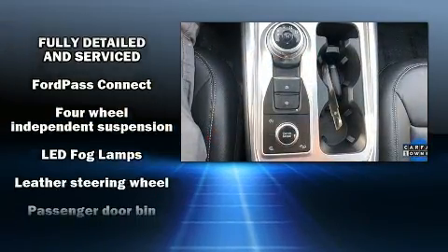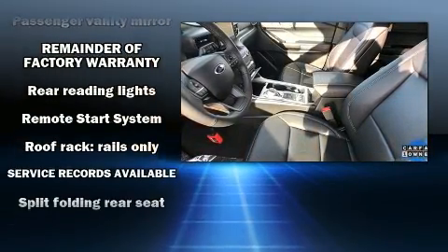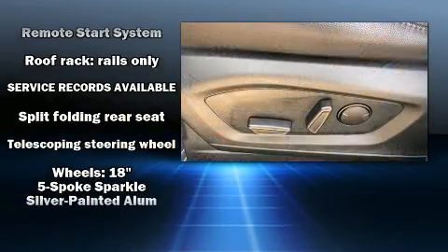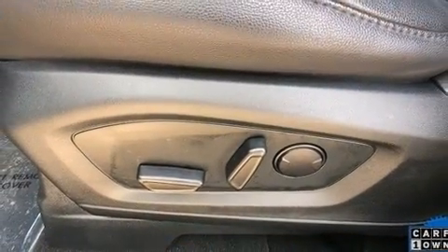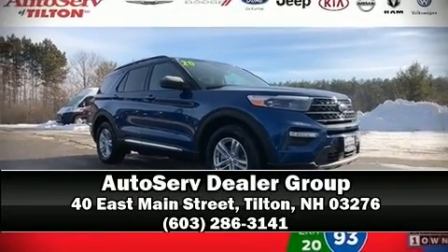A Carfax history report provides peace of mind by detailing information related to past owners and service records. Our team is professional and we offer a no-pressure environment. Stop by our dealership or give us a call for more information.